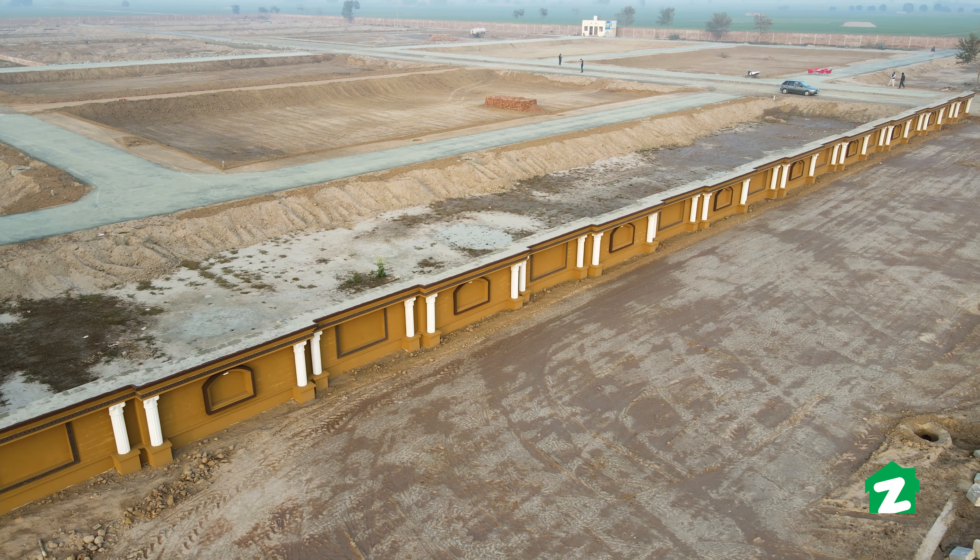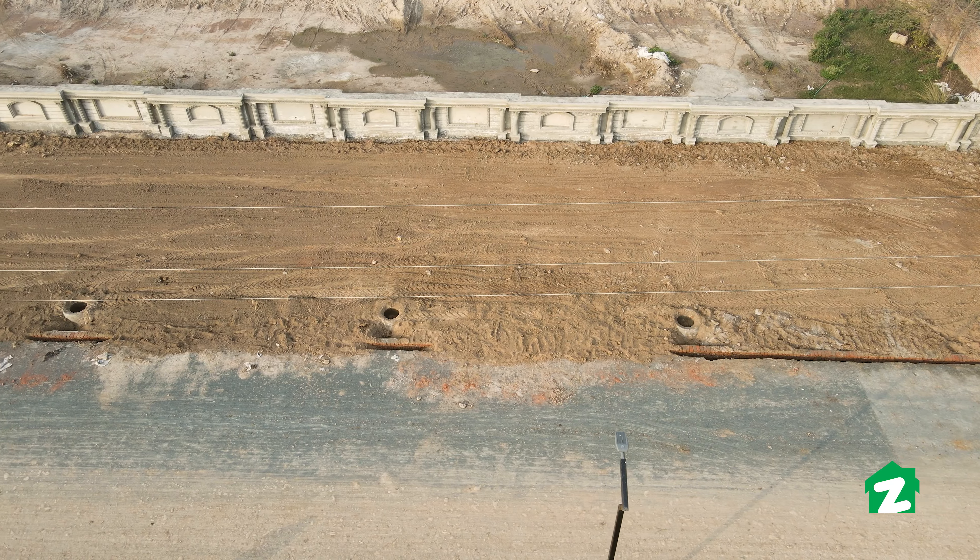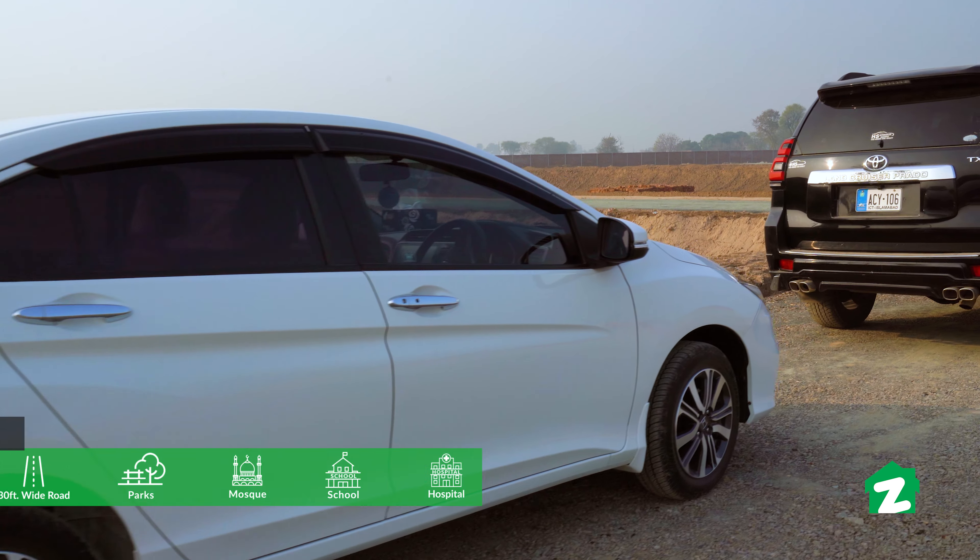At Mizan City's main entrance, there is space dedicated to a commercial market, a hospital, and a school — meaning you have all essential facilities within the society's boundaries. You can see that bookings are going fast, so come first and secure your plot.